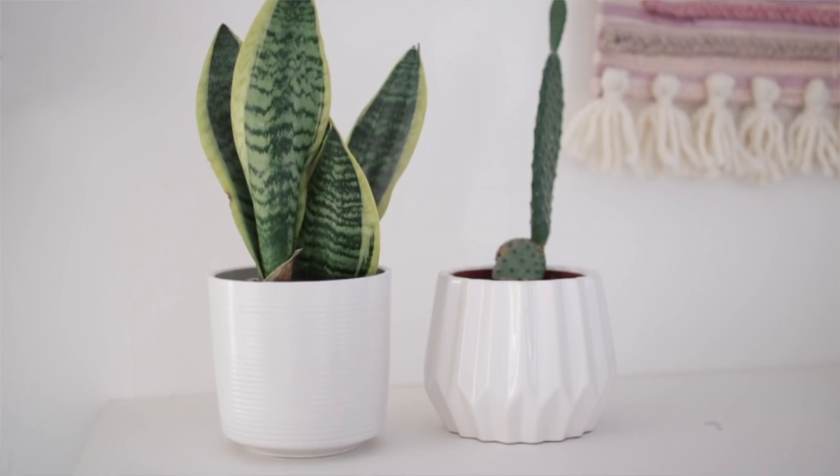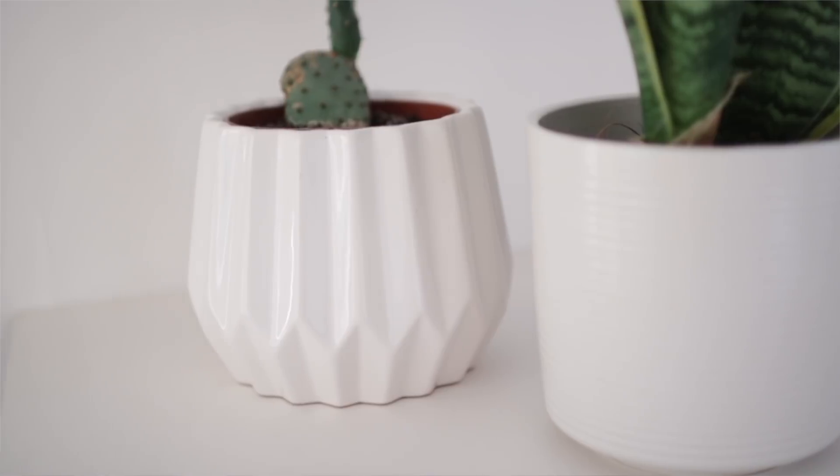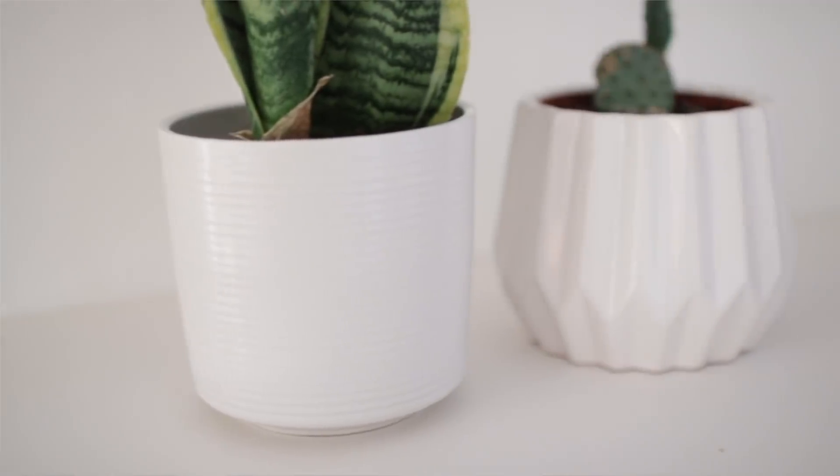I've got two plain white plant pots — this one was £1.99 from the British Heart Foundation and this one was £1.50 from the Save the Children shop. This one has lined texture all down it and this one is a more geometric shape. I like collecting white plant pots because I have a lot of plant babies and I think they look really nice in white pots of different shapes and sizes — a little bit interesting without being too overwhelming.